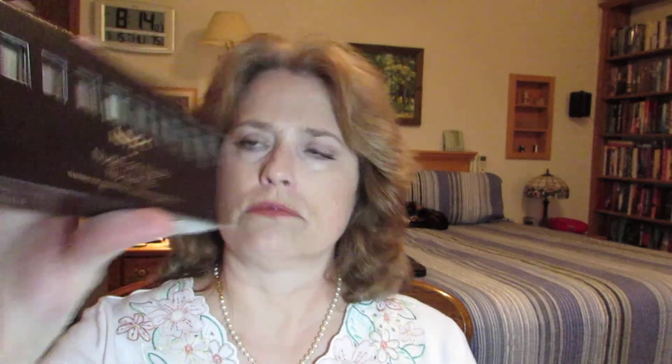...from Amazon. Yes, Amazon has makeup and the prices are really good — they've got makeup from high-end all the way down to Maybelline and that kind of stuff. So I ordered this nude on nude palette. I worked all day so my makeup is a little tired — I put a little lipstick on because I look really tired. Anyway, I got this NYX palette through Amazon.